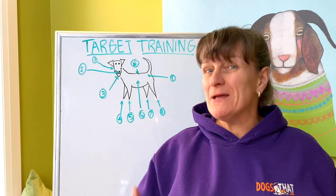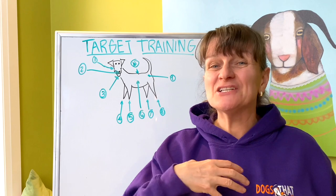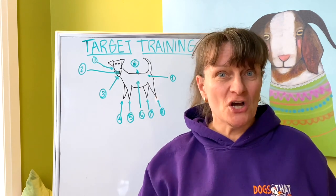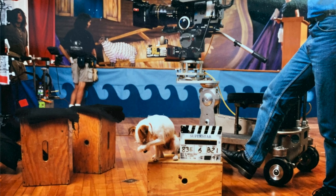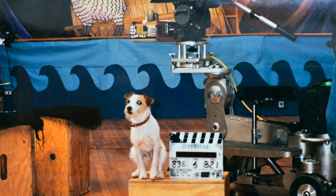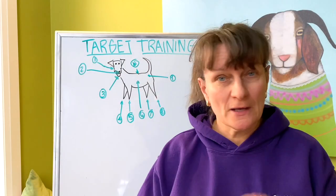Some of you watching this video may recognize me as a multi-time world champion of the sport of dog agility. However, little-known fact: I actually got my start as a professional dog trainer, training my dogs for television commercials and later motion picture movies. True story — one was with Molly Shannon and Will Ferrell, trivia for you.